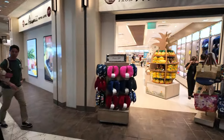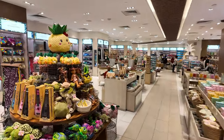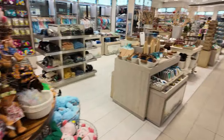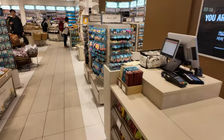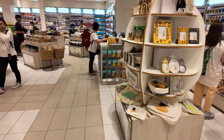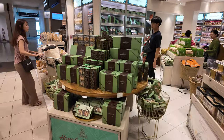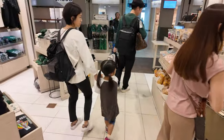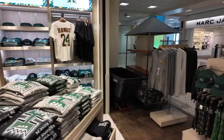One of the nicest shops in here is the DFS store, From Hawaii With Love. They've got pineapples, turtles, Hawaiian scents, soaps, and lotions, and little flowers that you might put in your hair. If you're looking for some souvenirs to bring home, I think this is probably the best store in the airport. Honolulu Cookie is also a very popular souvenir to bring back home, as is some University of Hawaii merchandise.